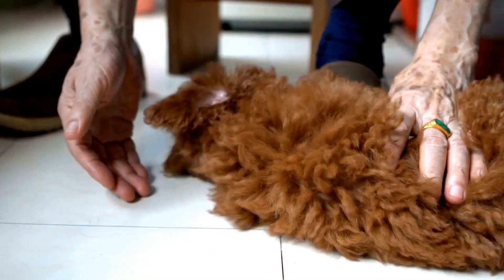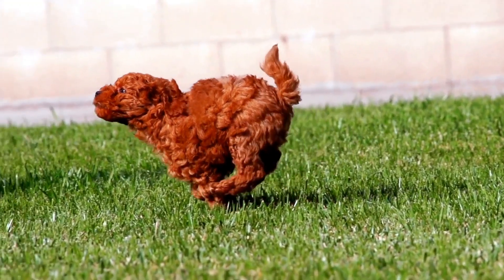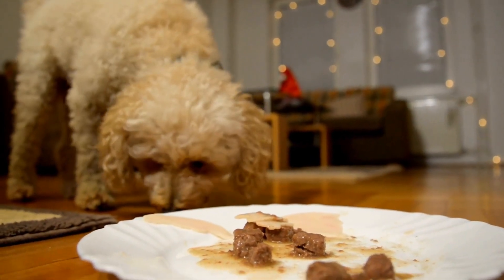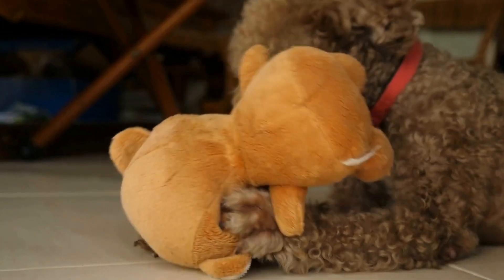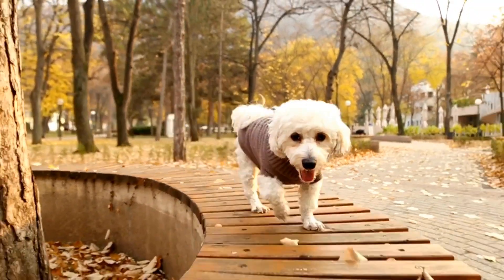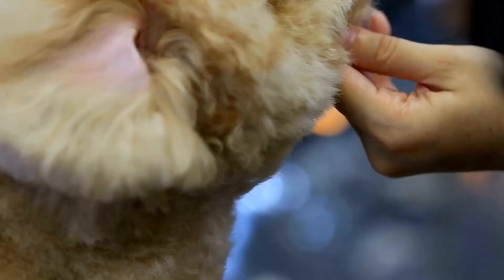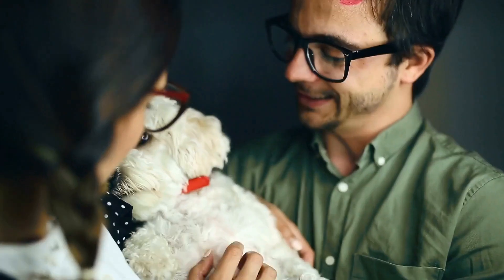Proper fit is key — when shopping for clothing, ensure that it fits your poodle perfectly, as ill-fitting outfits can be uncomfortable and restrict their movement. Take accurate measurements and refer to size charts provided by the manufacturer. Don't forget about functionality — consider clothing items that serve a purpose, such as raincoats to keep them dry on rainy days or boots to protect their paws during walks. By following these tips, you can create a fashion-forward wardrobe for your poodle that is both stylish and practical. Have fun with it and let your poodle's unique personality shine through their fashionable outfits.